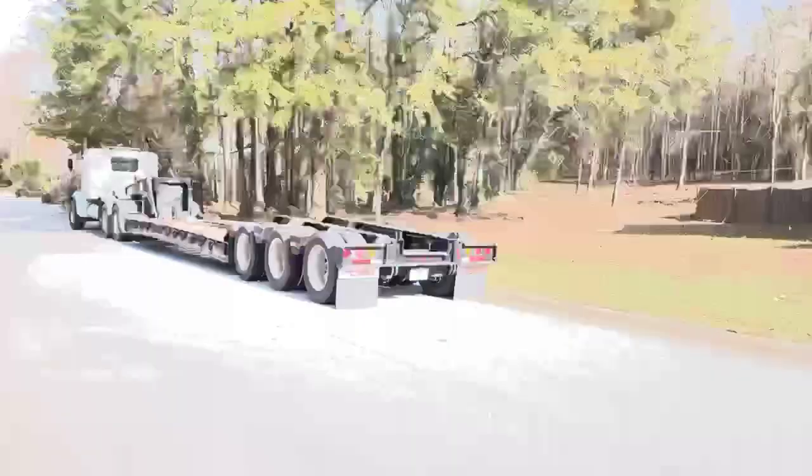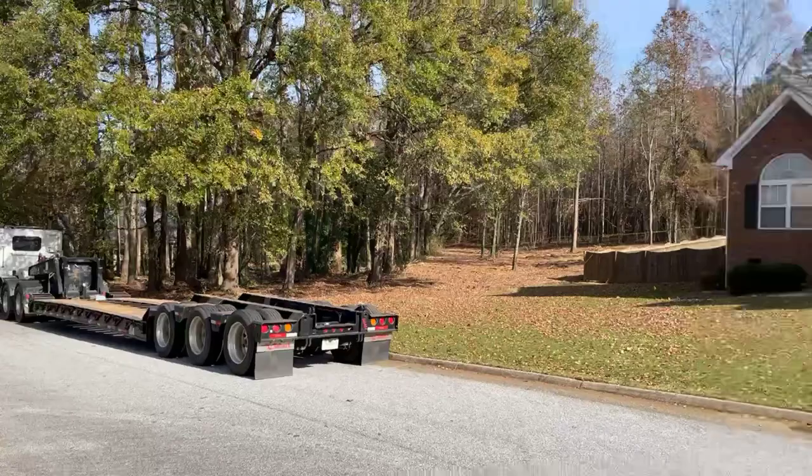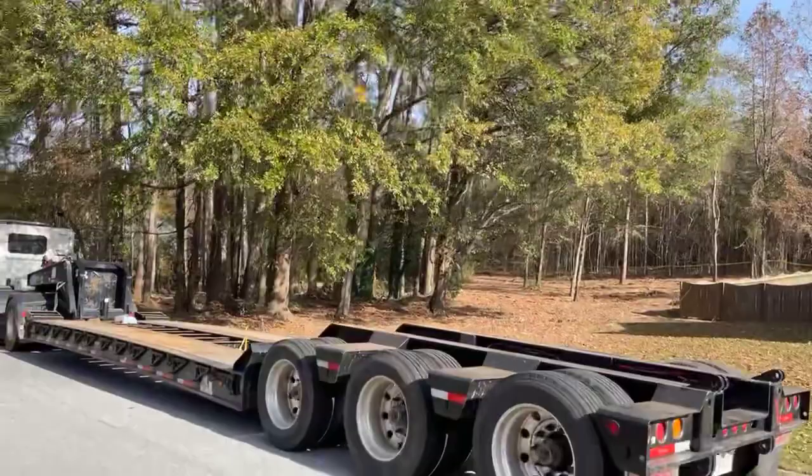Let me get back far enough to show you guys how big these trees really are. We've got a house right there, and literally right on the other side of the woods there's another house, so it's kind of a tight area — but luckily there's enough room to lay all this material down.